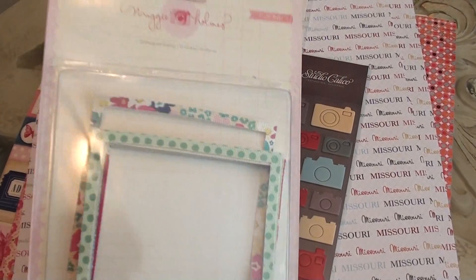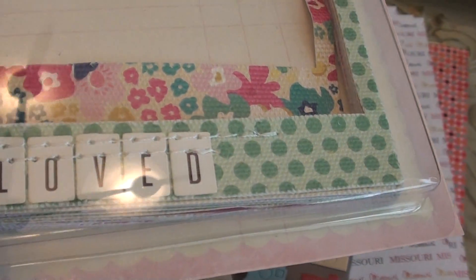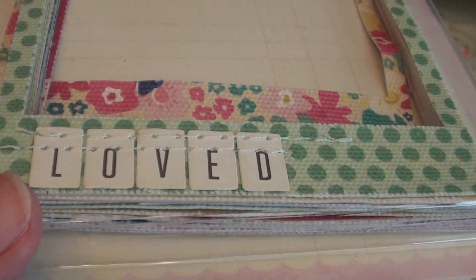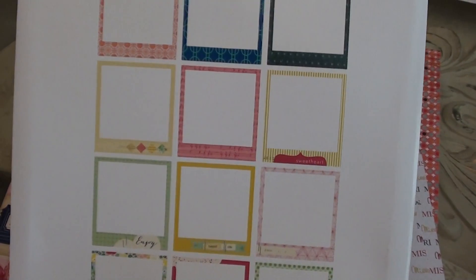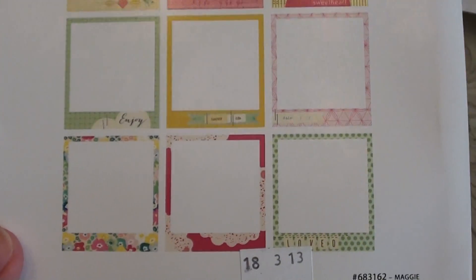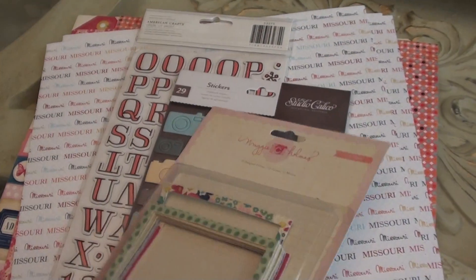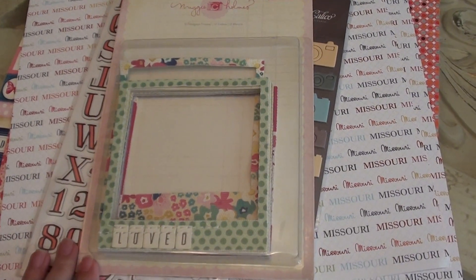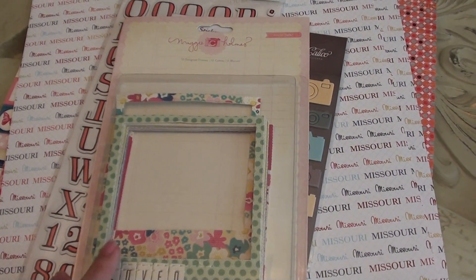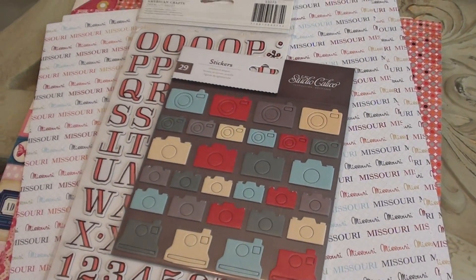The first thing I picked up was the Maggie Holmes Polaroids. These are like on canvas and they're stitched. They have so much dimension to them. If you bought the Project Life kit from HSN, the third auto ship is the Maggie Holmes collection by Crate Paper. So this would match that. I went ahead and picked up that collection since I already have the digital edition.